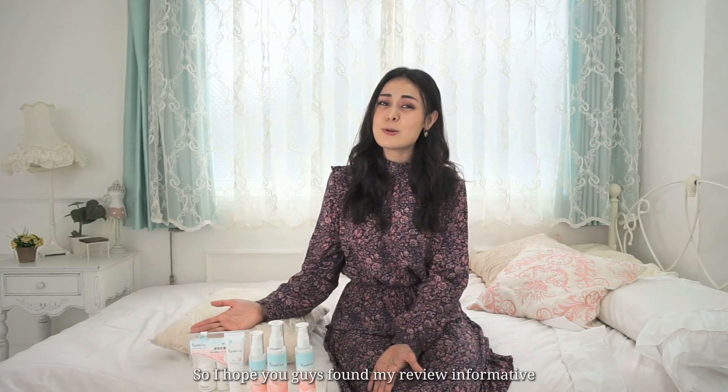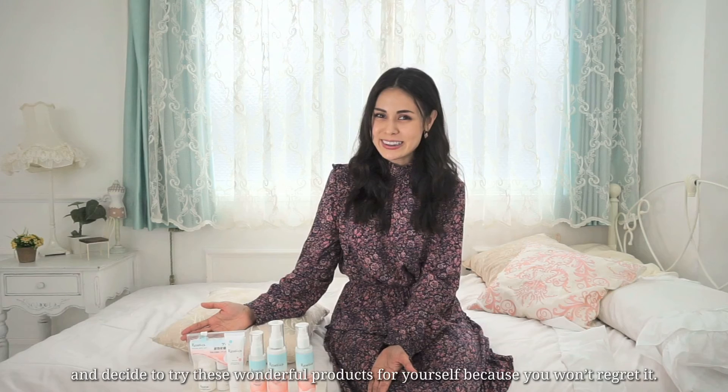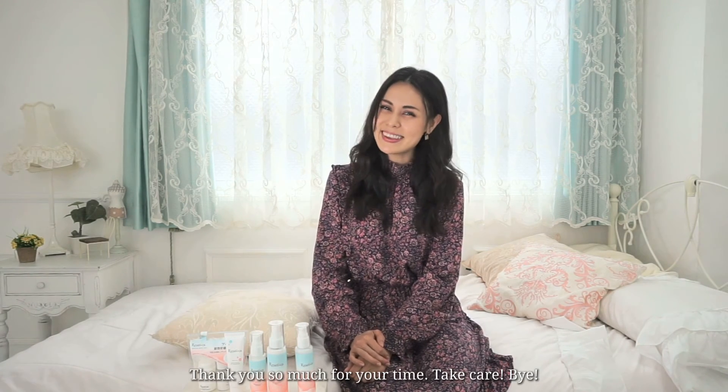I hope you guys found my review informative and decide to try these wonderful products for yourself, because you won't regret it. Thank you so much for your time. Take care. Bye!